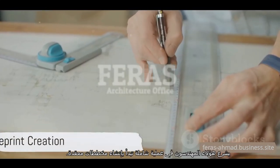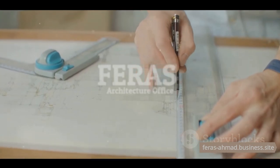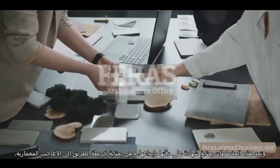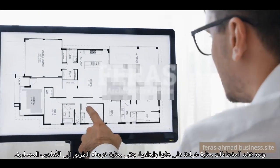These engineers embark on a comprehensive process that begins with the creation of intricate blueprints. These blueprints, a testament to their precision and creativity, serve as the roadmap to architectural marvels.